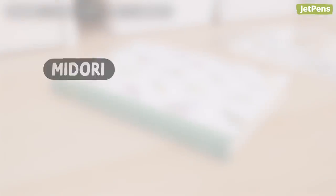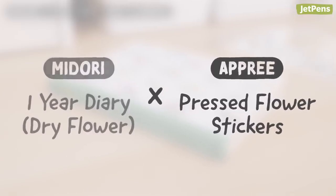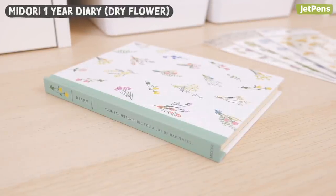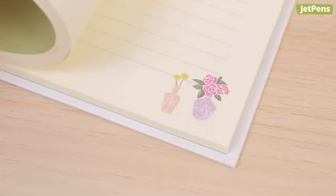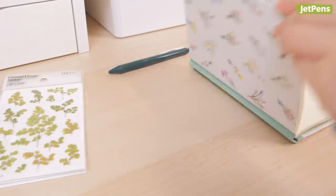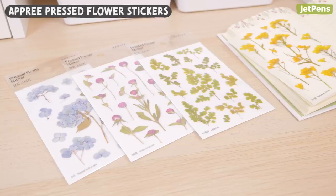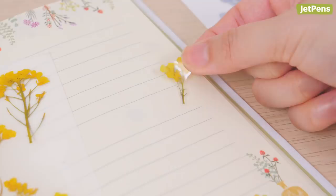8. Midori One Year Diary Dry Flower and Opri Press Flower Stickers. The beautiful Midori One Year Diary is ideal for recording your thoughts and memories as you go through the year. The cover is illustrated with dried flowers, and additional floral designs adorn each page. It offers an undated entry style so you can start using it whenever you want and skip days without wasting pages. Pair it with some Opri Press Flower Stickers and your journal will be nothing short of blossoming.